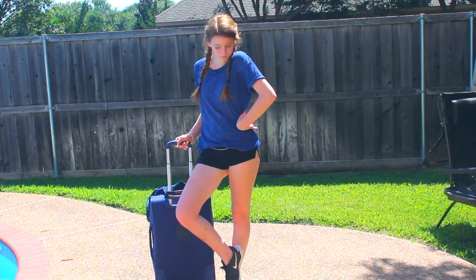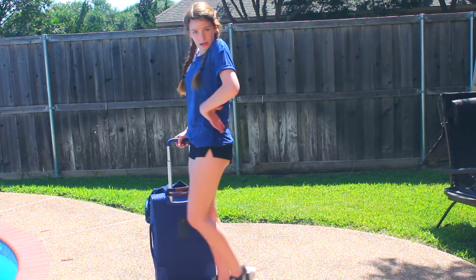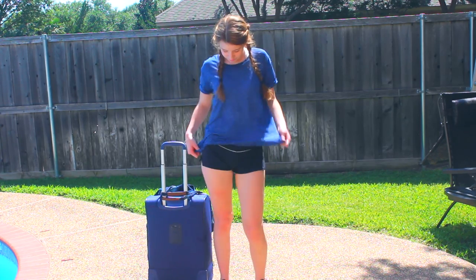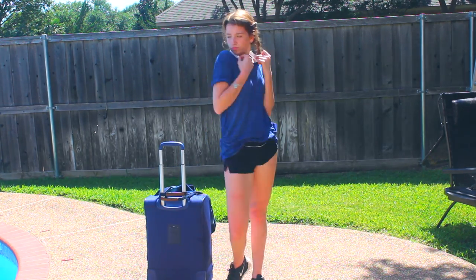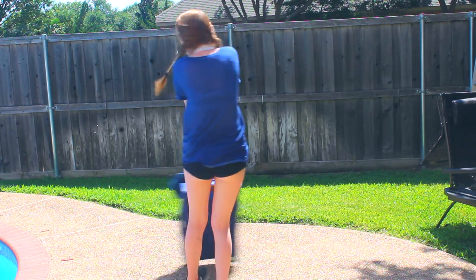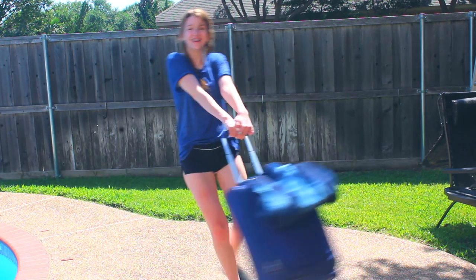So the shoes I'm wearing are just some Nike Free Run shoes, and these shorts are really super comfortable — they're from Kohl's. My shirt's from Kohl's too, and my bralette is from Urban Outfitters. I like being super comfortable during traveling, so that's why I wear super comfortable clothes. And if you're wondering, my suitcase is from Target.